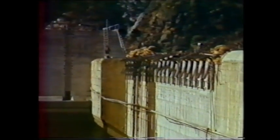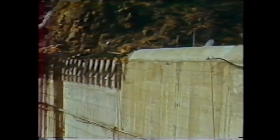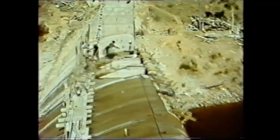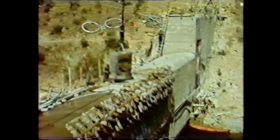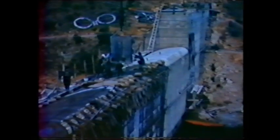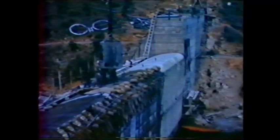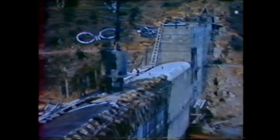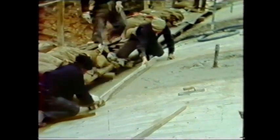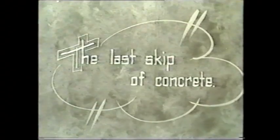Note the sun protection worn by the workers. Signalling with flags to the crane operator, keeping the empty scoop ready to be lifted. Again signalling by flags, putting the final shape into the top bull-nosed edge while placing the last of the concrete.